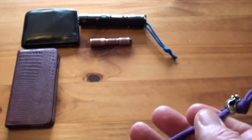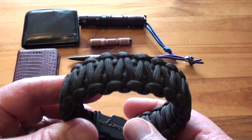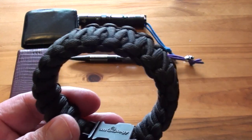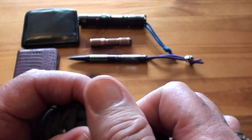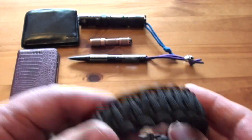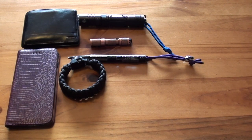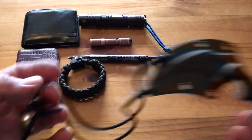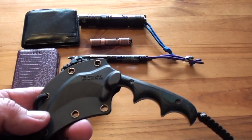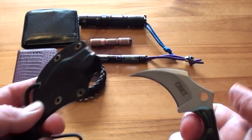I also have a paracord bracelet made by CRKT — Columbia River Knife and Tool Company. It's got a little compass built into it. Most days I throw that on along with a CRKT neck knife. These come in about four different blade shapes; this is the karambit style one.